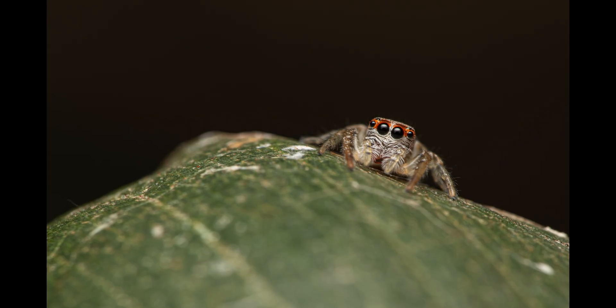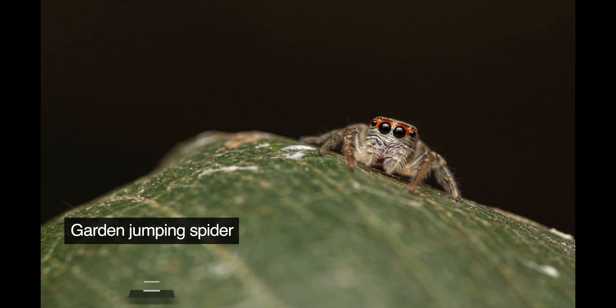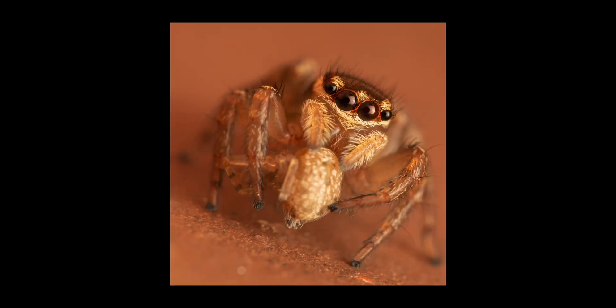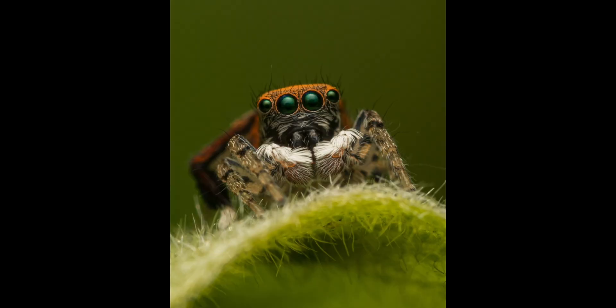I decided to include a cute-looking jumping spider as well. This is a small garden jumping spider that was doing a bit of reconnaissance on a small leaf. If you love jumping spiders, then I've got you covered — I'll leave a link to a playlist that you can explore and enjoy.